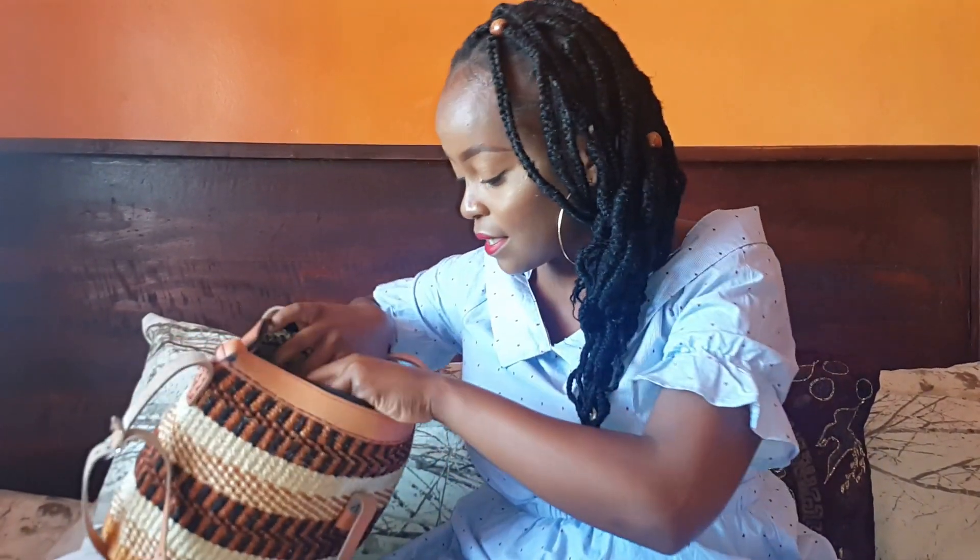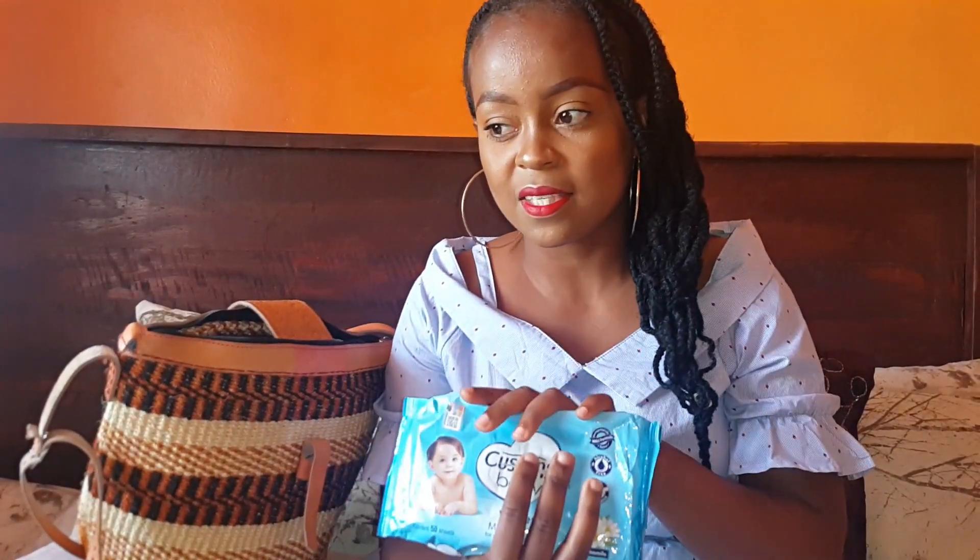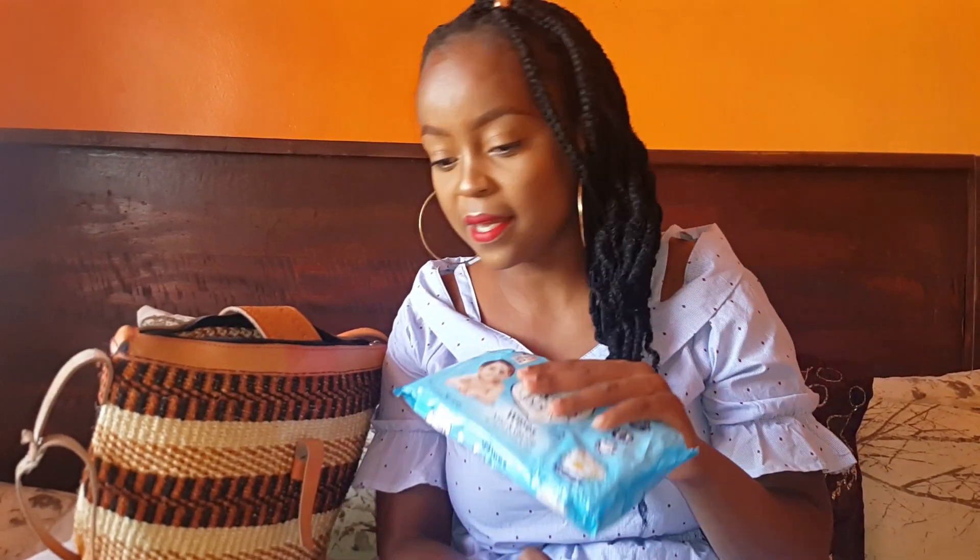The other thing I have in my bag is wipes. I need these for wiping down surfaces and sometimes it's just dusty in some places. Also, sometimes when I'm going out with my baby I carry wipes and maybe a few diapers — so I try to squeeze some diapers in as well.